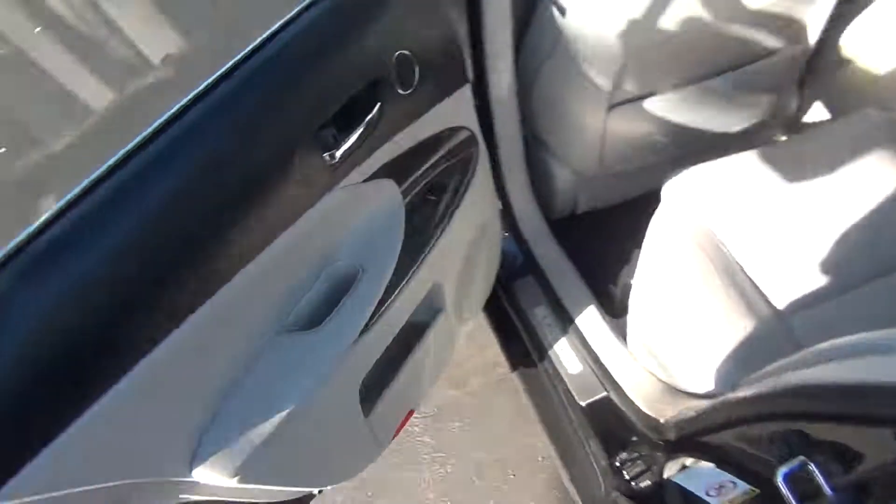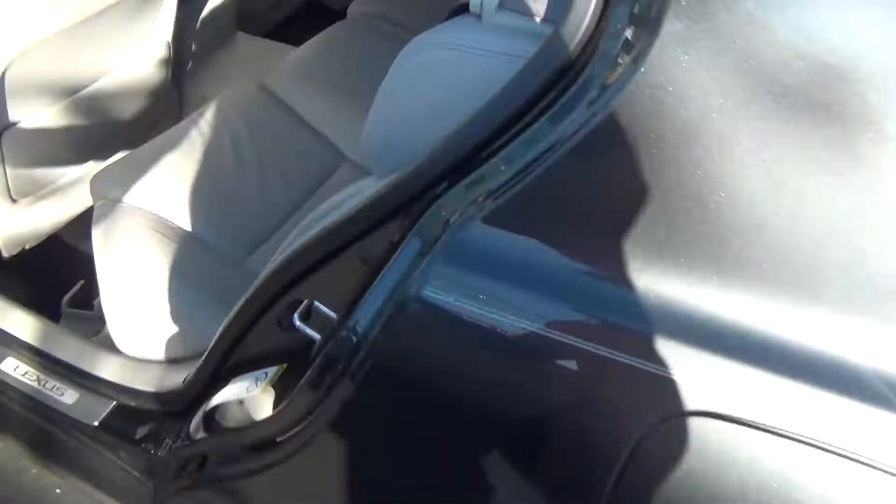Go ahead and look in the back seats — you can see they're in excellent shape as well, looks like they've never even been sat in. Pull-down armrest with cup holders that pop out, and connections for your car seats.